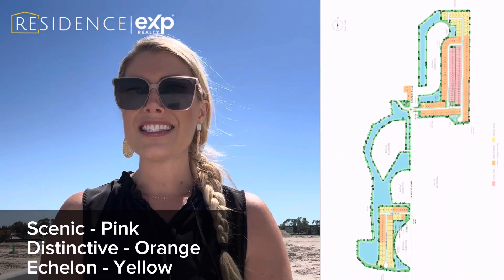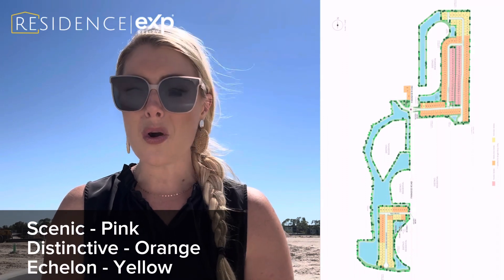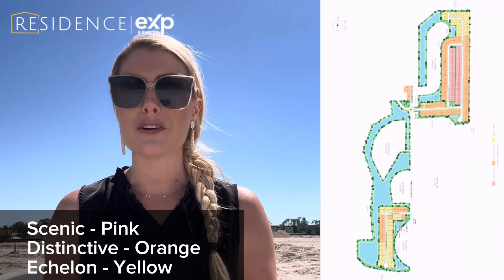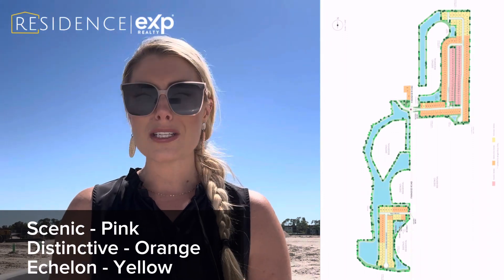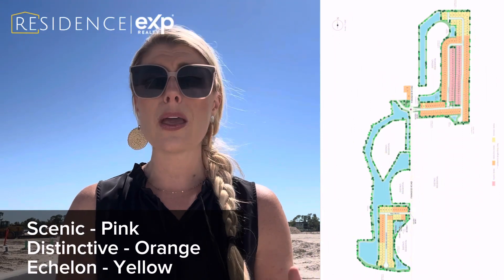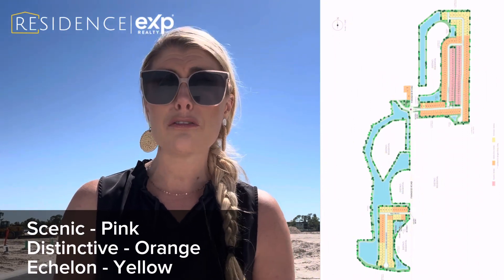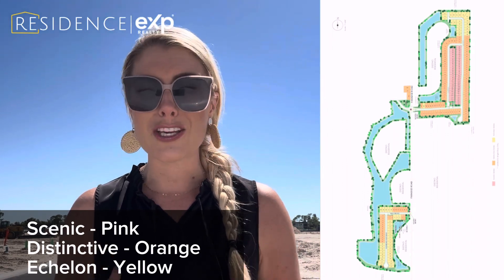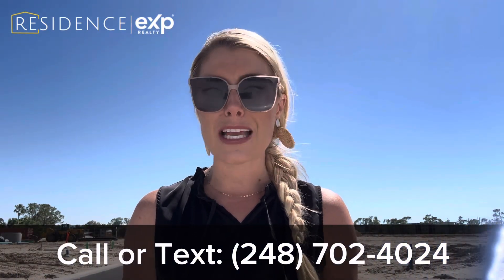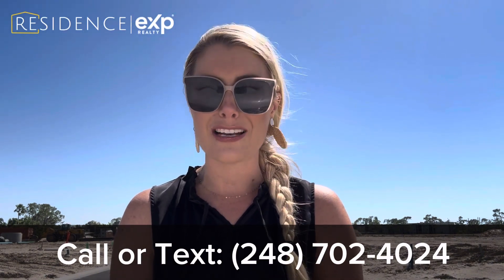If you have your heart set on a Scenic series or a Distinctive series home, there are many more lots that will be opening up for sale in the north phase come end of April. If you are interested in one of those home sites, you definitely want to reach out so that we can start building the different options into your home and picking out your first and second choice of lots, so that come April when those are released, you make sure that you get that one in place. You don't want to hesitate — make sure you reach out and schedule an appointment so that you can get all of your questions answered and be ready to go at the end of April.